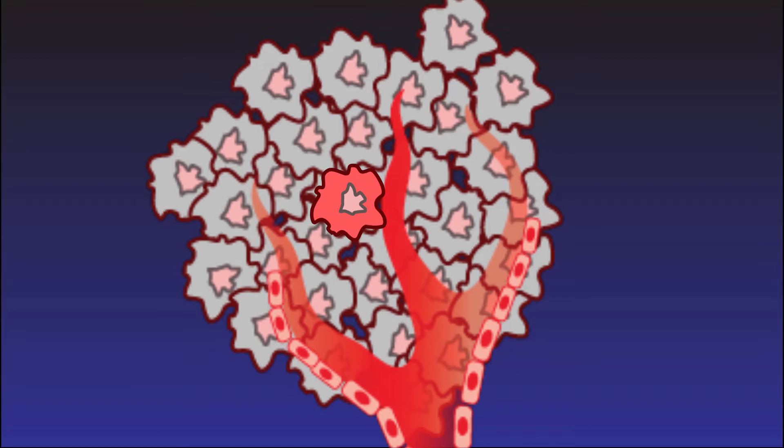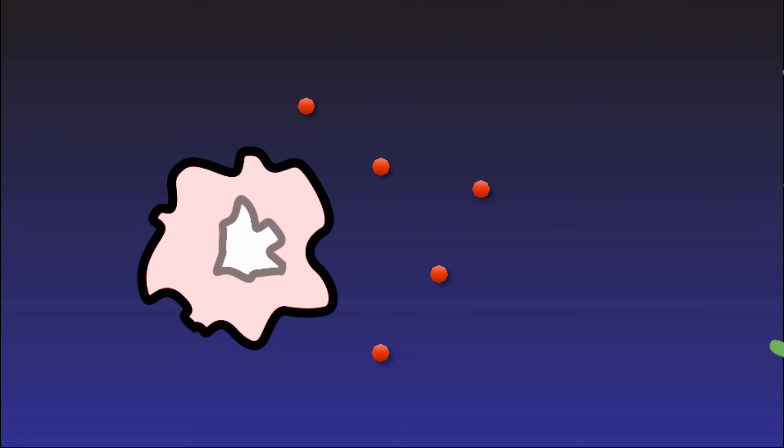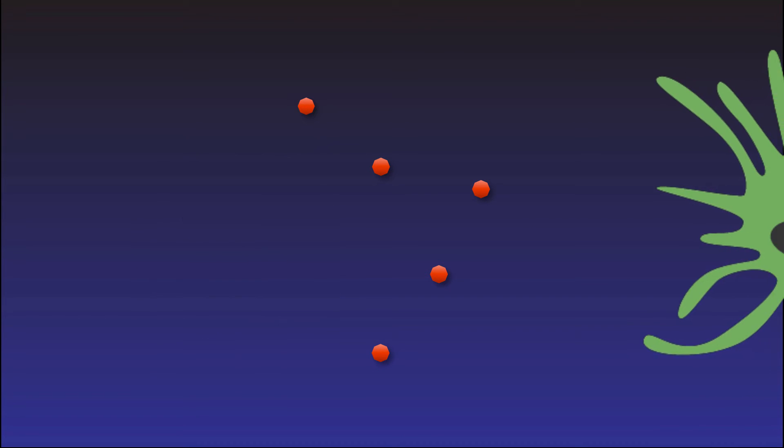During cell death, cancer cells express heat shock proteins and release antigens — molecules that provide specific information about the invading cancer cell. These can be used by the immune system to unmask the hiding cancer cells.